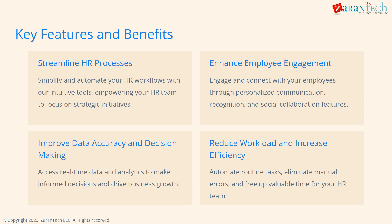Darwin Box offers many features and benefits to help you streamline HR workflows, boost employee engagement, improve data-driven decision-making, reduce workload, and increase efficiency. Key highlights include process automation, personalized communication, real-time analytics, and more.